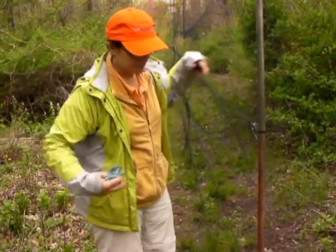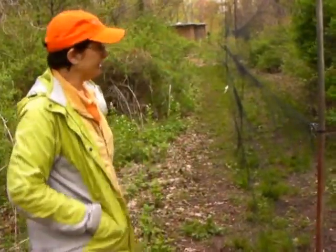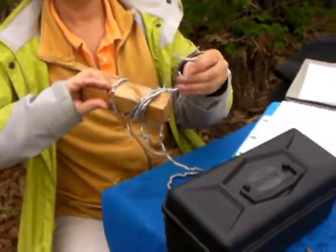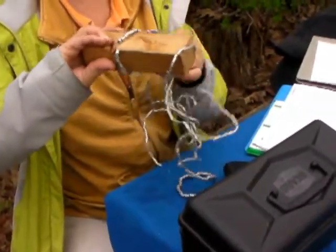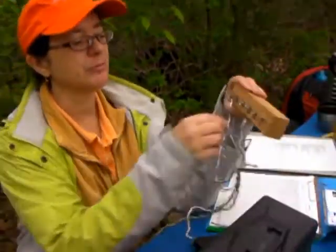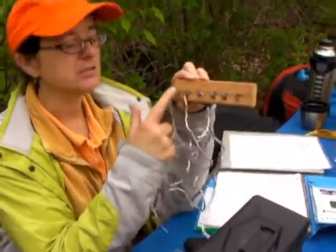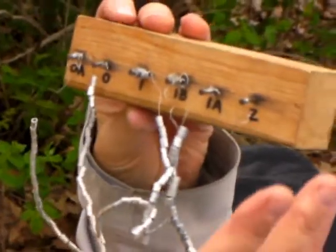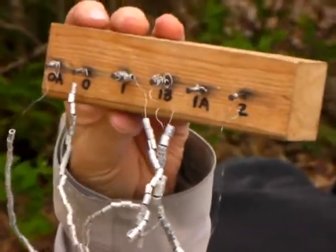We don't let them stay in too long because they can get more entangled. These bands are from the Bird Banding Lab in Maryland — they issue all bird bands and each one has a unique individual number. They come in different sizes, from smallest to largest, and they get bigger than that, up to goose size, though we don't have any of those.